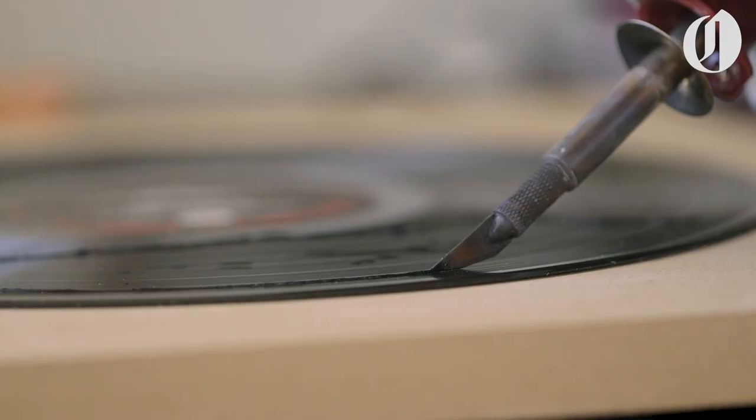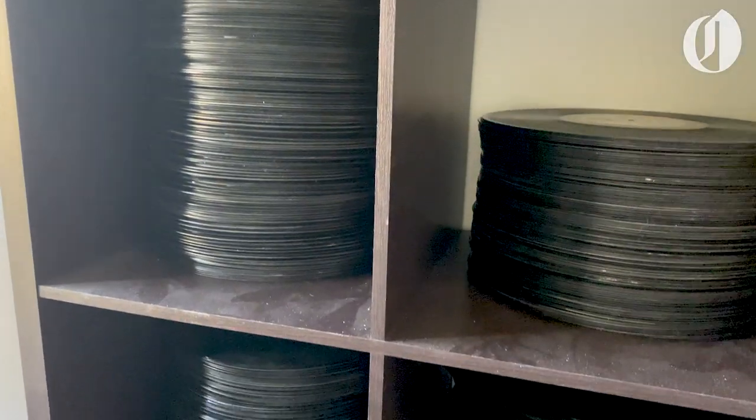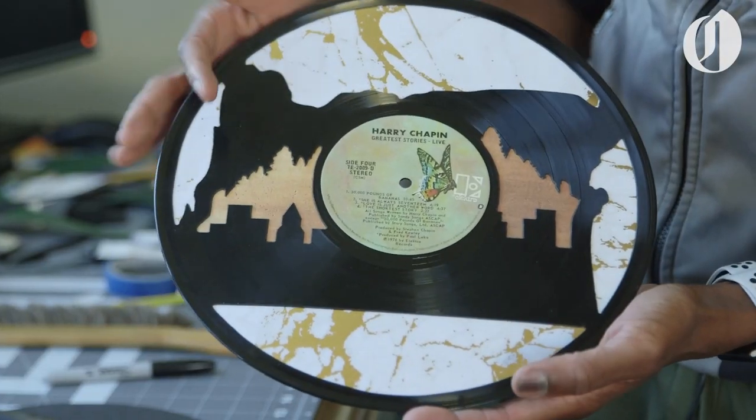My name is Ty Gibbons and I am the artist behind 2025th Street. 2025th Street is a hobby that's turned into a career for me. I take recycled, old, damaged records and turn them into pieces of art.